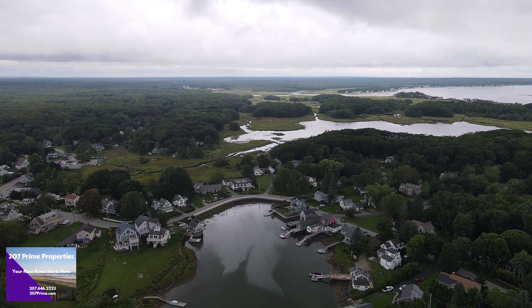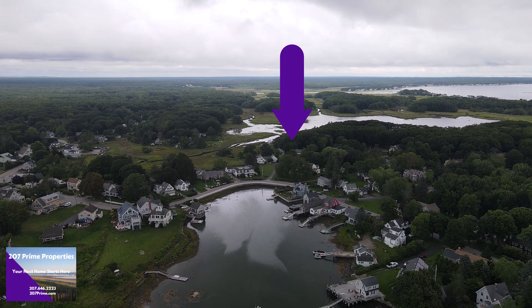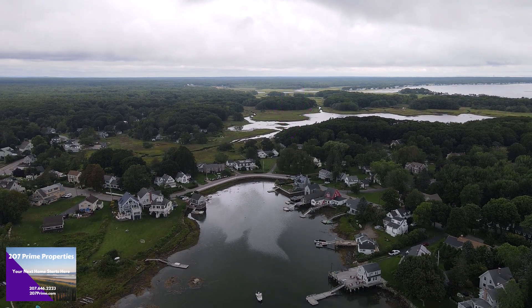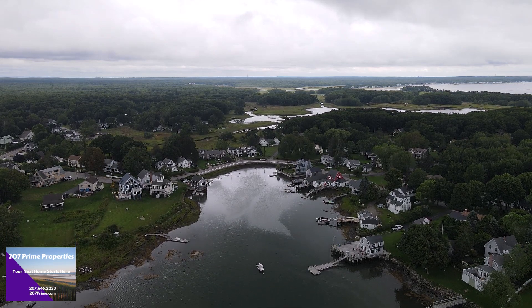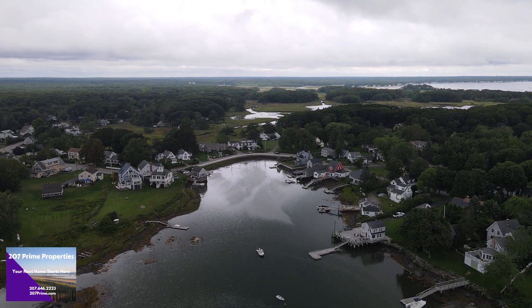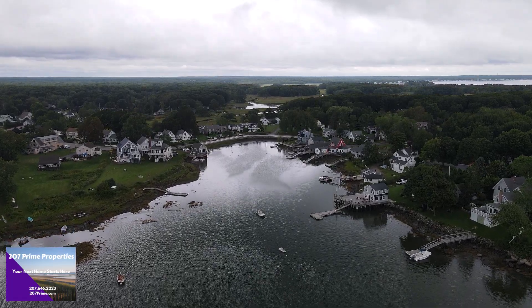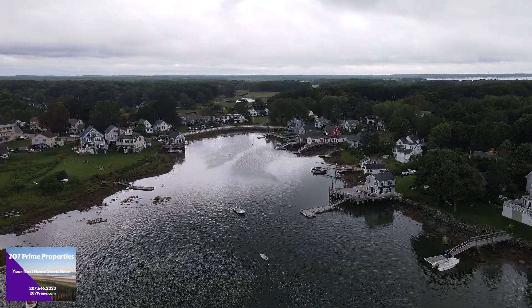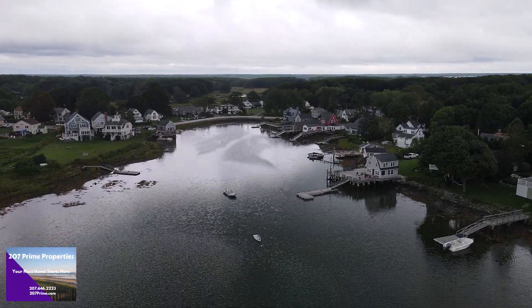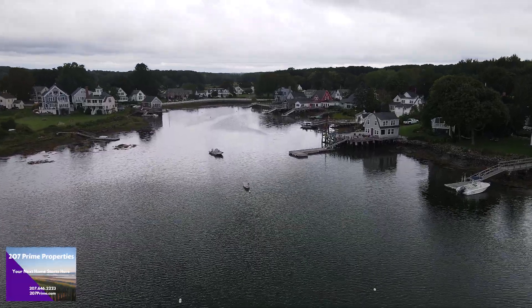I just want to point out where the properties are. Right down there there's a duplex and two small cottages. This is Cape Porpoise Harbor that we're hovering over right here, and in the back you can see the marsh — that's where you have water access from these properties. From there it goes out to Sampson's Cove which has direct access to the ocean. I want to bring it down lower and give you a view of Cape Porpoise Harbor and cruise by some of these houses so you get an idea of what it's like if you want to go kayaking or cruise around in your boat.